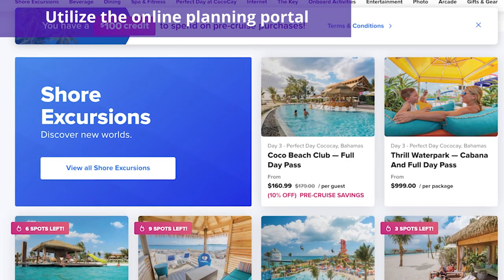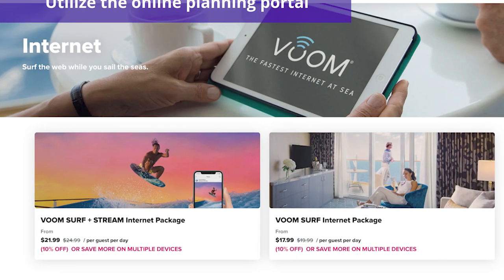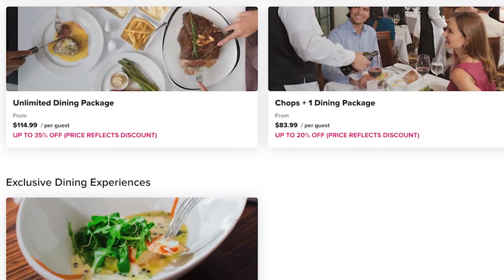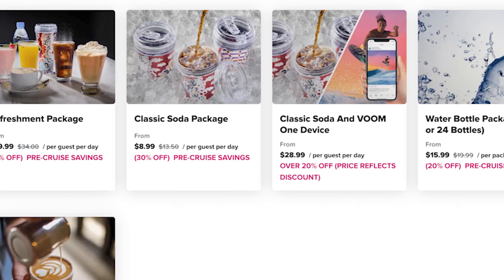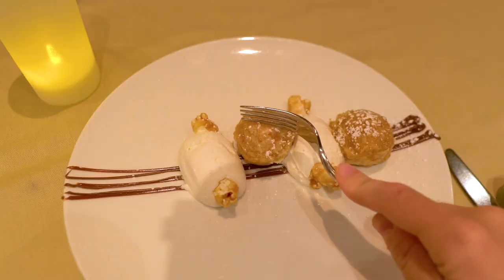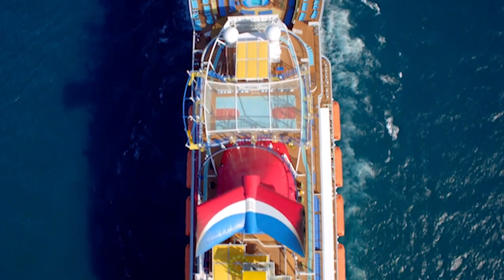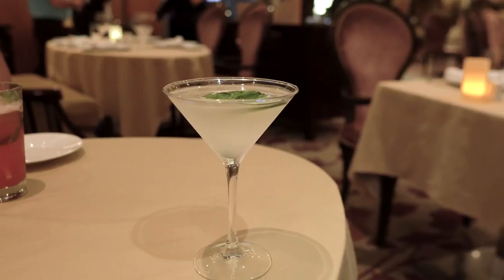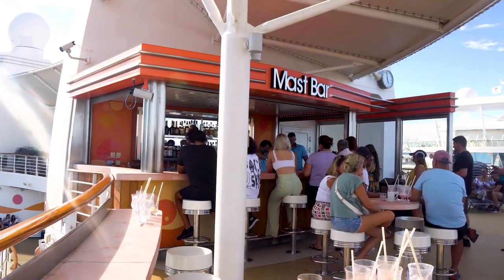Number seven is to utilize the cruise line's online planning portal. Once you've booked your cruise, you'll gain access to the cruise line's online planner, where you can book dining reservations, shore excursions, onboard wifi, and other add-ons in advance. Depending on the cruise line, you might be able to receive 10% to 35% off onboard prices for specialty restaurants, drink packages, shore excursions, and wifi. Carnival, for instance, will offer a 10% discount on its Cheers beverage package if purchased prior to embarkation. Royal Caribbean often allows guests to bundle beverage and wifi packages together for additional savings, so be sure to check the online portal after you book.